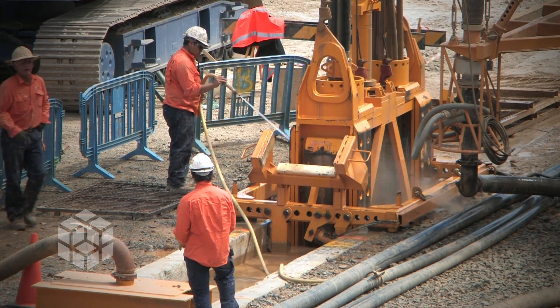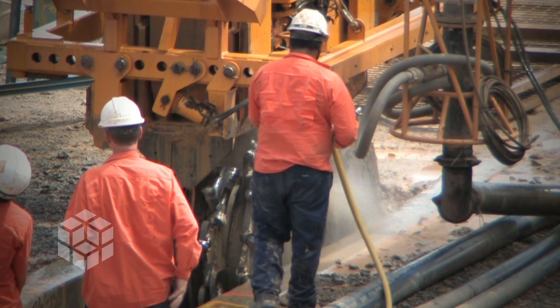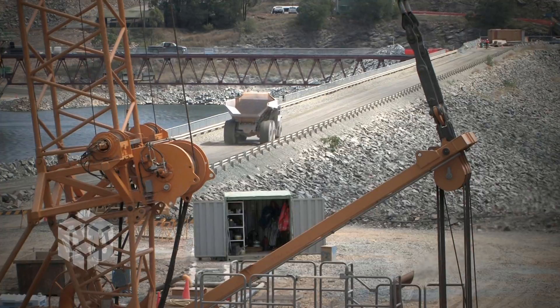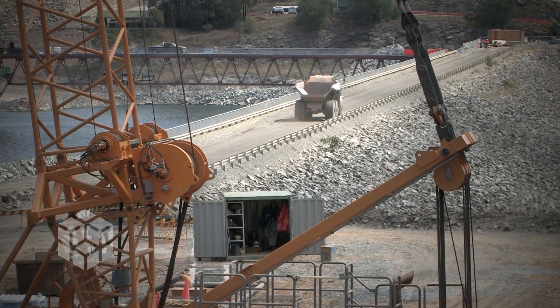Sinclair Knight Mertz brings expertise in obtaining approvals, community and stakeholder consultation, preparing environmental impact statements and recreational planning. And URS specialises in dam design, engineering and geotechnical investigations.